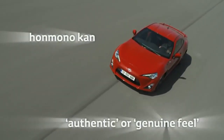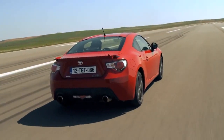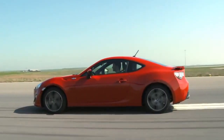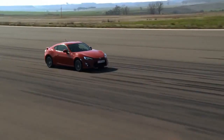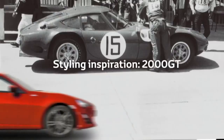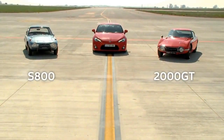Guided by the keywords HONMONOKAN, functional shapes and forms are the driving force behind the GT86 design. The styling evokes Toyota's rich heritage of front-engined, rear-wheel drive sports cars. During the development of the GT86 design, a 2000 GT was placed beside the full-scale clay mock-up whilst it was being sculpted.